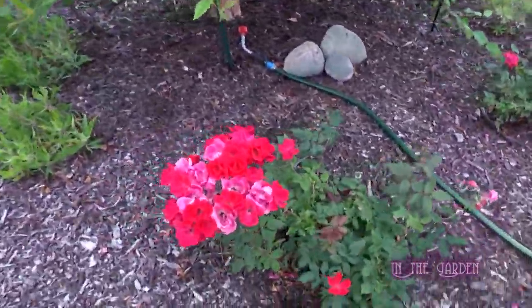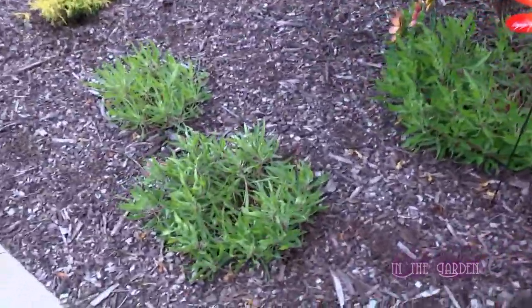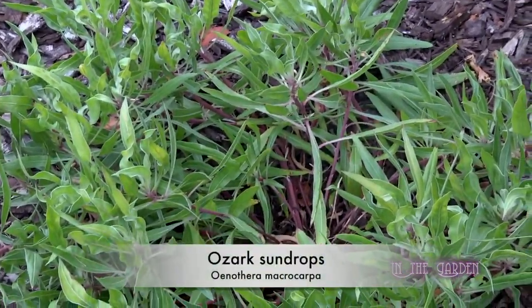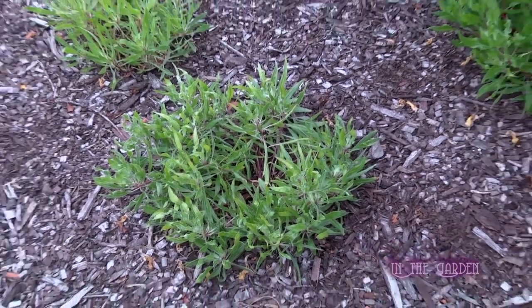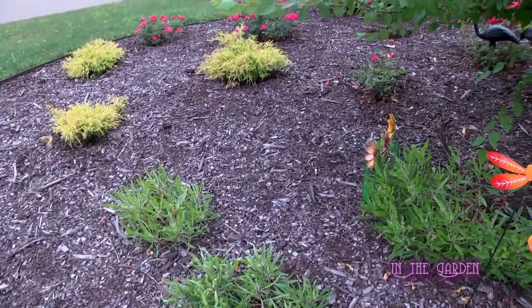I don't recognize this plant down here. Those are Ozark Sundrops. They just finished flowering. Sometimes they flower later into the season, but these don't seem to do so well with the heat. So they flower earlier and then they're done.